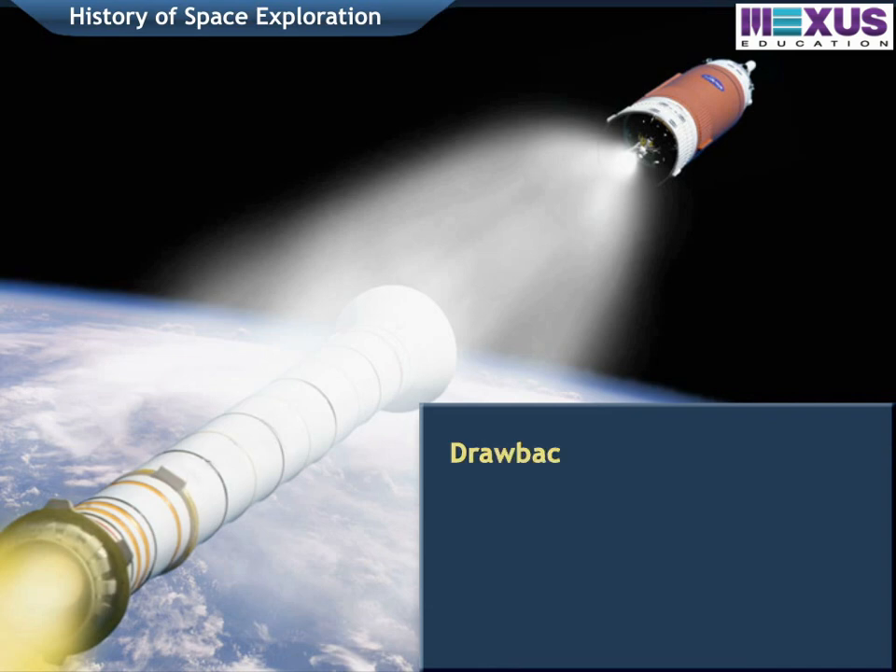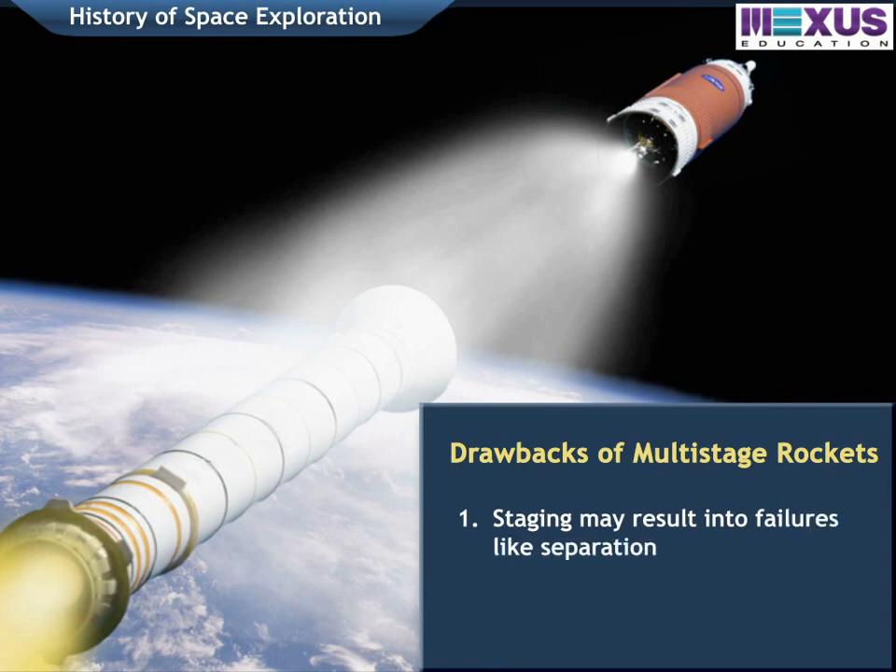The main drawbacks of multi-stage rockets are: 1. Staging may result in failures like separation-ignition or stage-collision. 2. It is very costly.